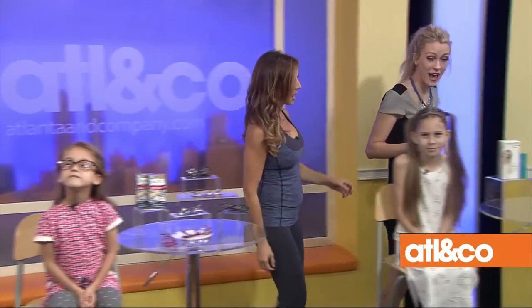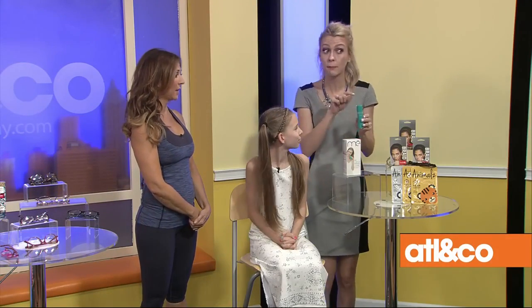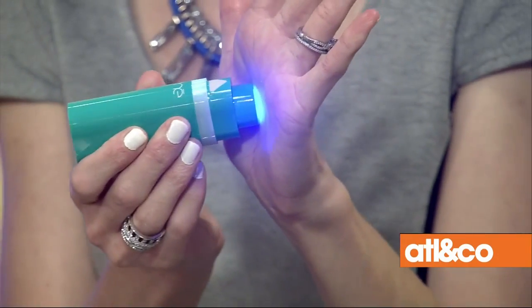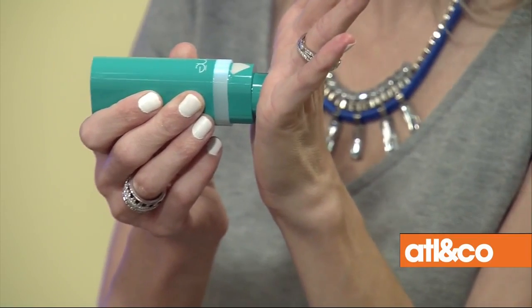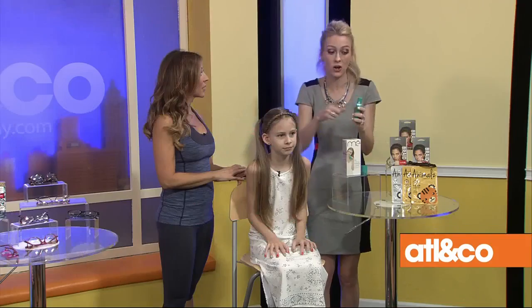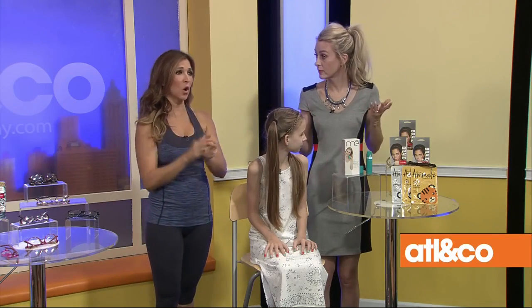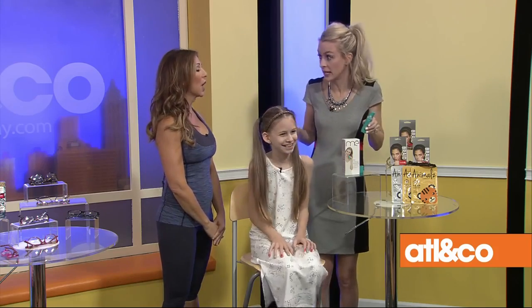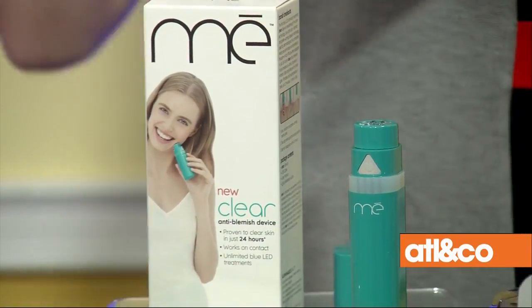Now we have Miss Bella here — she's in fourth grade, rocking her pineapple earrings. None of my models actually need this because they have perfect skin, but I need this. This is the Me Clear, a handheld anti-blemish device. It has patented technology — blue light, gentle warming, and sonic vibration — that work together to eliminate the bacteria that causes acne. It helps prevent new breakouts and eliminates existing ones. It's $39, clinically proven, and works in 24 hours. It's like having that spa-facial zapping technology at home, affordable even on babysitting money for a high schooler.